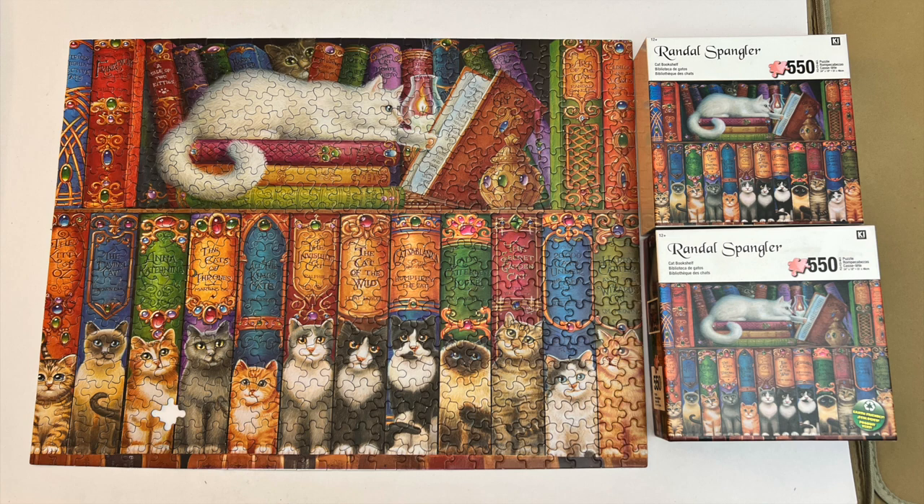This one won't go into our puzzle library unless we find the missing piece. This is Sierra from the Pokecat Puzzlers signing off.